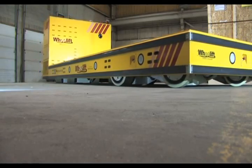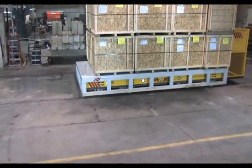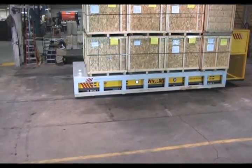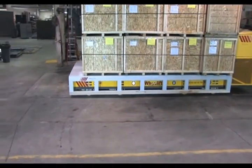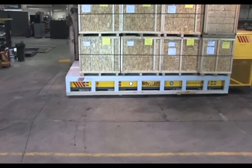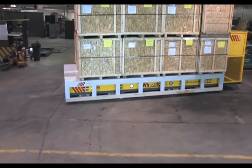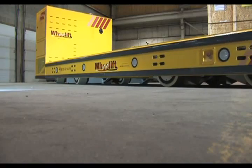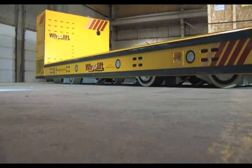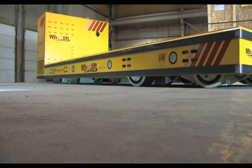Transporters are capable of very close tolerance positioning where precision alignment with process tooling is required. The transporters have infinitely variable speed ranges in both normal and creep speed operating modes. Specifically for this application, the transporter's travel speed is 0 to 80 feet per minute, with a creep speed mode of 0 to 12 feet per minute.